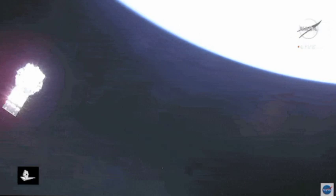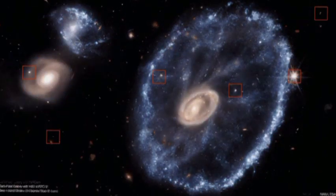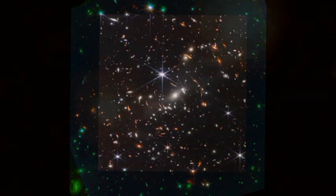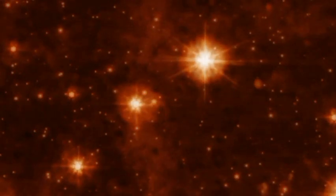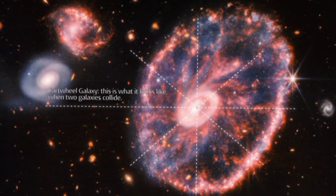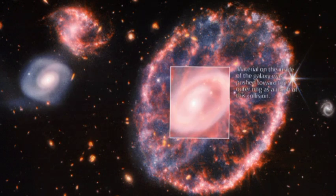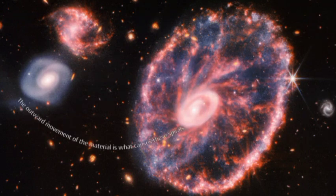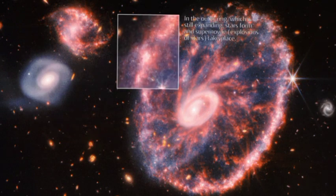One of the most thrilling aspects of the JWST is its ability to see in infrared light. Infrared light is invisible to the naked eye, but it can penetrate dust and gas, allowing the JWST to see objects that are hidden from other telescopes. This makes the JWST ideal for studying the early universe when the first stars and galaxies were forming. In the years to come, it is expected to transform how we understand the universe and may answer some of the biggest questions about our place in it.